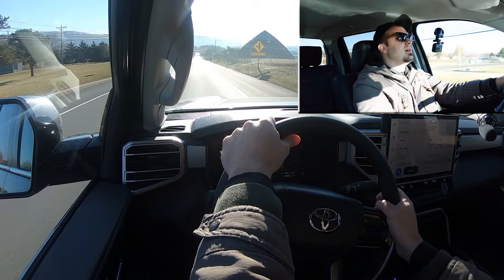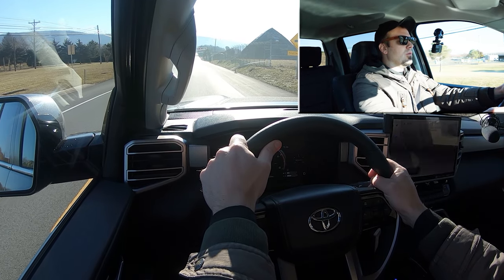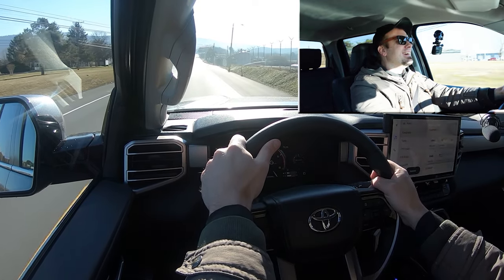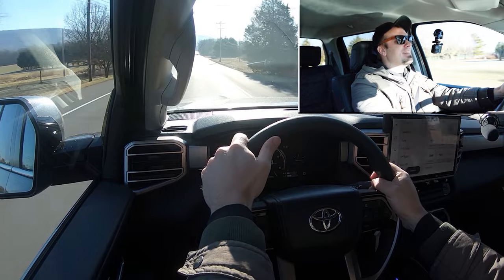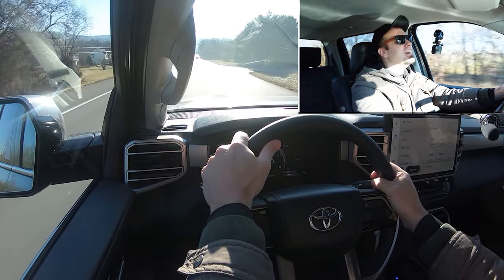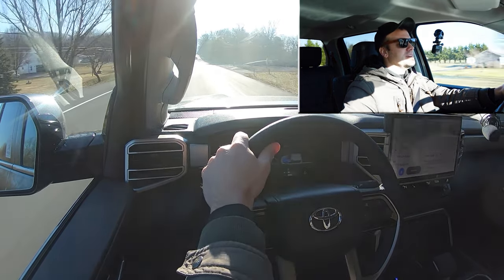Let's see how quickly we can get our 2024 Tundra up to speed. In three, two, one — go! Tires are spinning — what the heck! Yeah, there's nothing wrong with that. That is a heck of an acceleration for a full-size pickup truck, for sure.